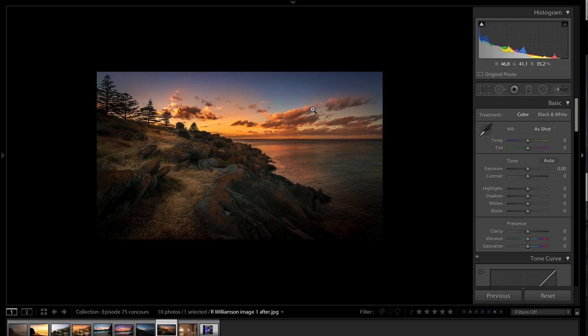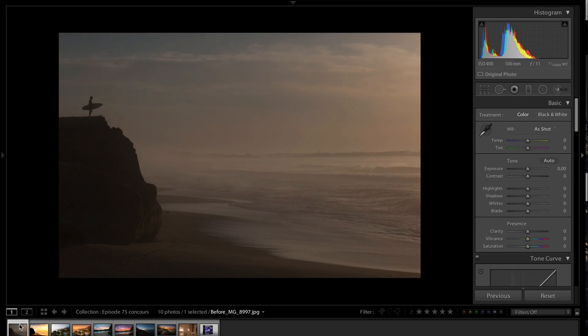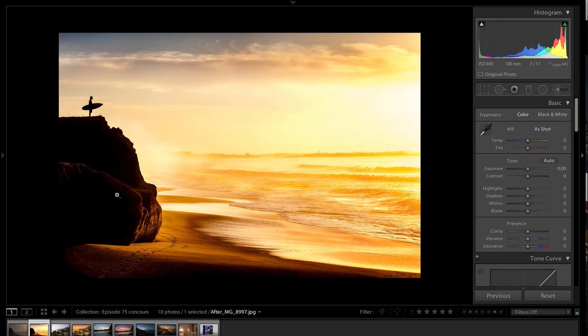These are not winners, it's just photos that I like. And now the winner is Dominic Sadowski. I love that photo - this is the before photo and this is the final result. It's a surfer, which you can see here. The sun is like rising, it's very saturated but I love that, you can see the footstep.